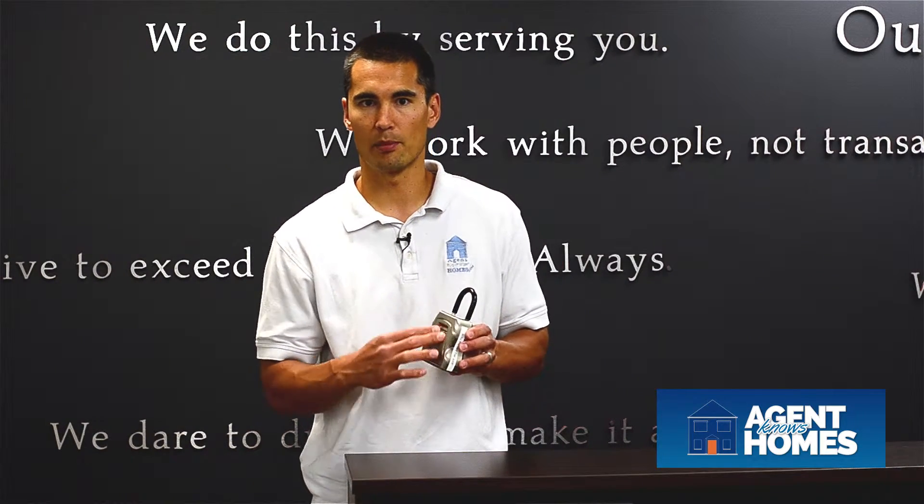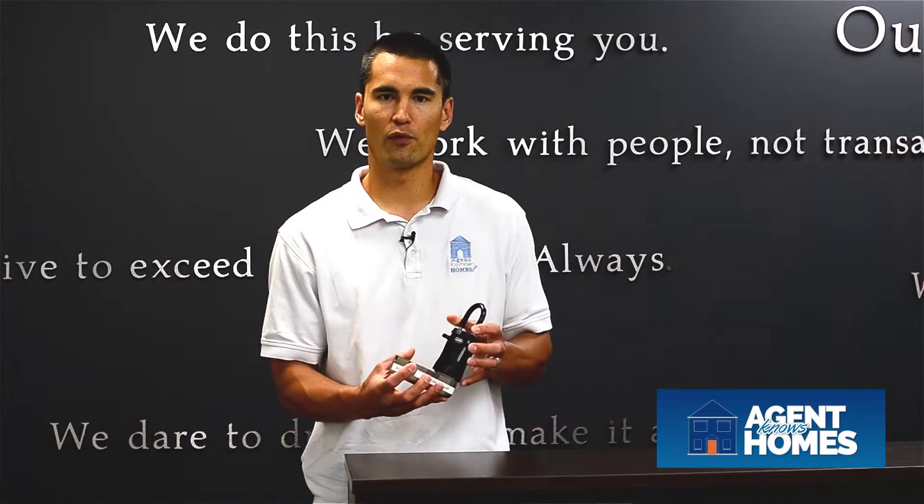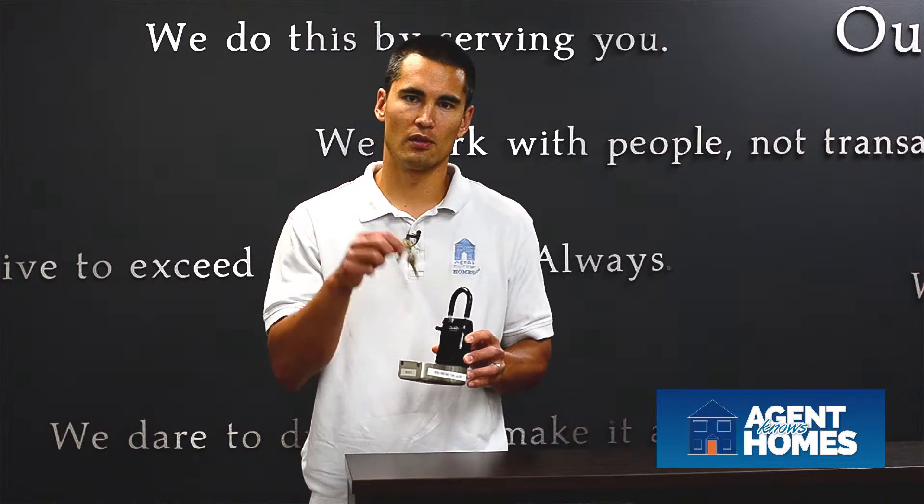A combination lock box is just how it sounds. You put in a combination, pull it forward, the key compartment opens, and there you go.